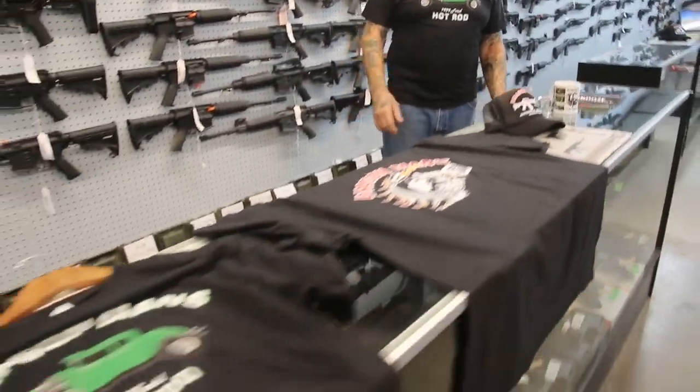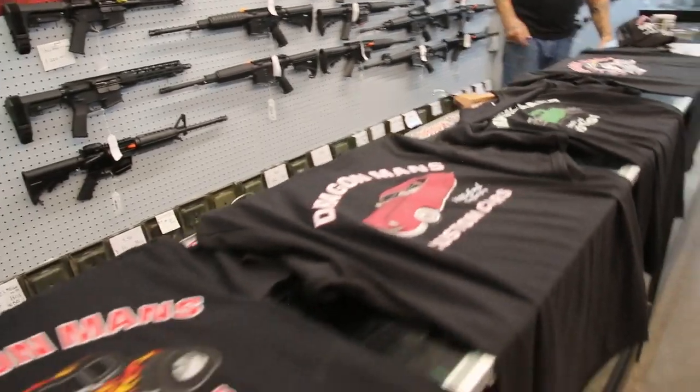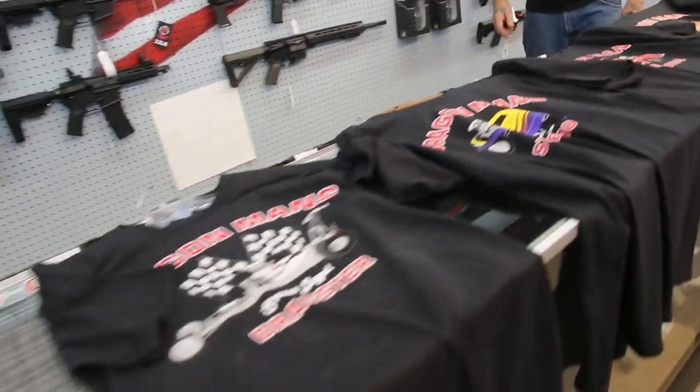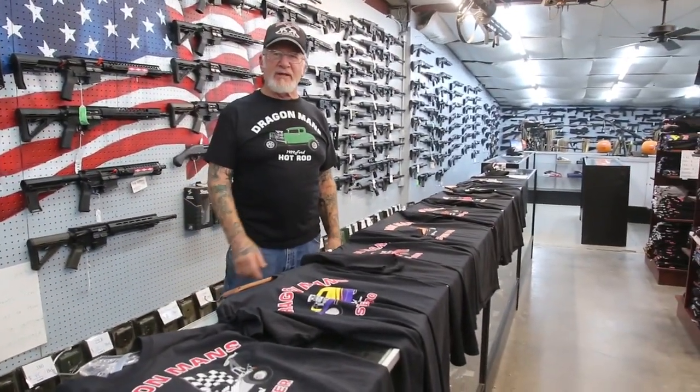You guys keep practicing and you'll get that good. All this stuff is online at Dragonmans.com. If there's any questions, give me a call: 719-683-2200. All the shirts — we got hoodies being made, they'll be done in about a week. We have long sleeve t-shirts, they'll be done in about a week. If you're interested in any of this stuff, give me a call. You wanna be like Dragon Man? You gotta dress like Dragon Man. Have a great day. Thanks for watching.